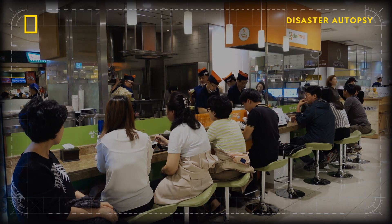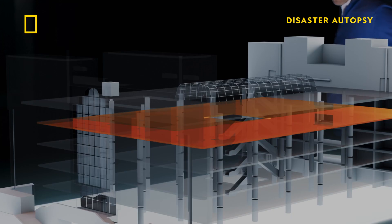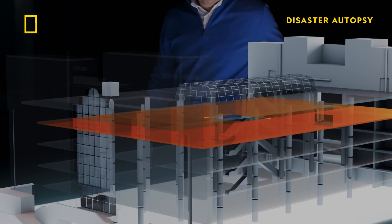A restaurant, of course, has tables and chairs, the people who are eating, and sometimes some pretty heavy equipment in order to provide those services. This fundamentally changes things.